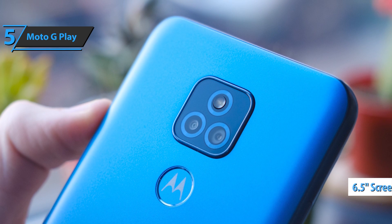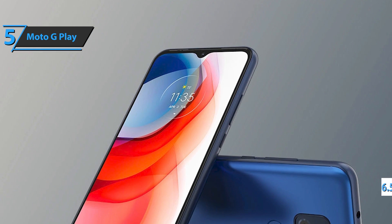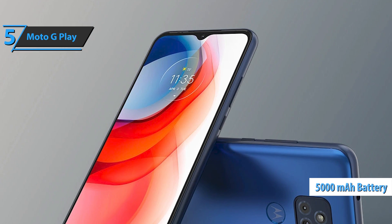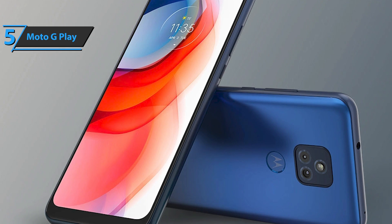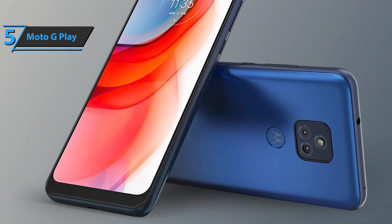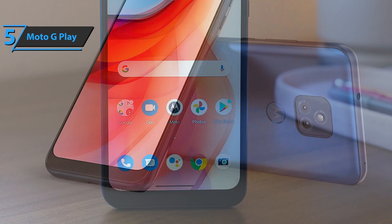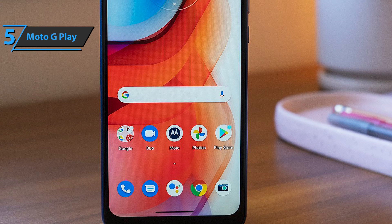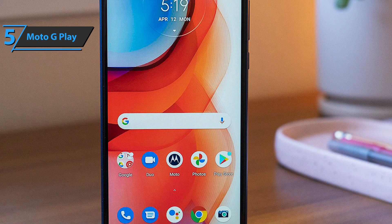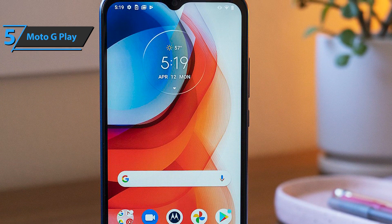The device comes with a 6.5-inch HD Plus panel, a 20:9 LCD that hides a 5,000 mAh internal battery with a standard 10-watt charge. This is more than enough for most users, especially considering the price tag. The phone offers basic connectivity options such as 4G, Wi-Fi, Bluetooth, and a USB Type-C port. The manufacturer also points out that this model does not have an NFC chip for payments, despite having a rear fingerprint reader.